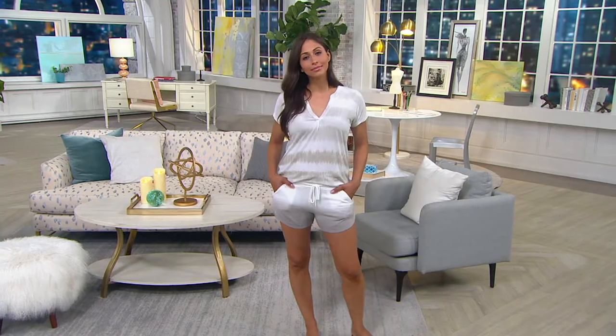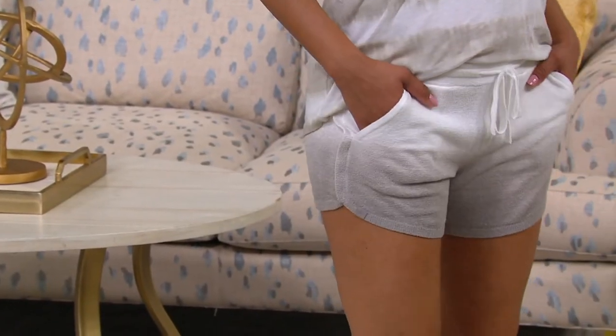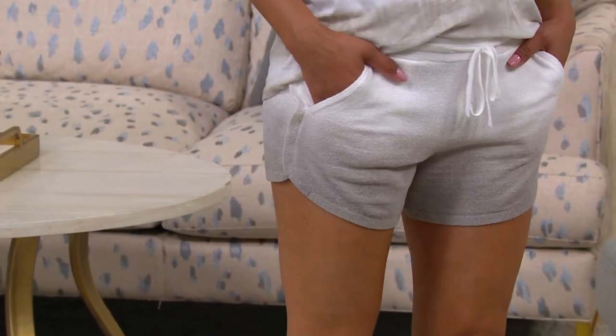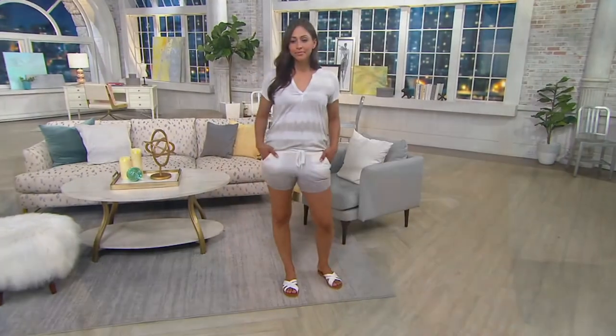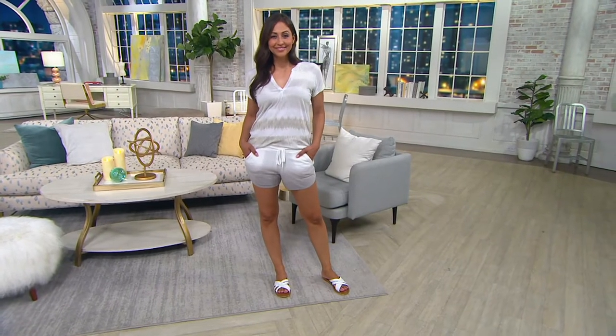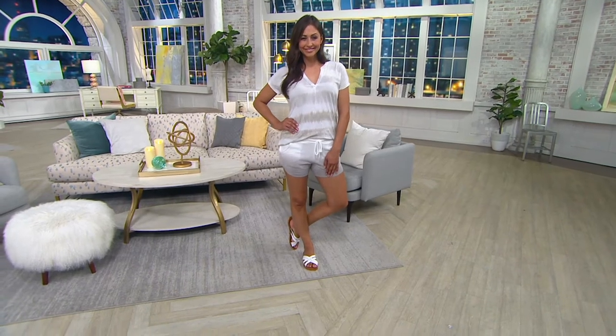Let's talk about the length. The inseam on this is three and a half inches, which is actually a little bit longer than the ones we had earlier — nice to get a three-and-a-half-inch inseam. They're a relaxed fit with an elastic waist and a functioning drawstring. Just a great, cute little short.